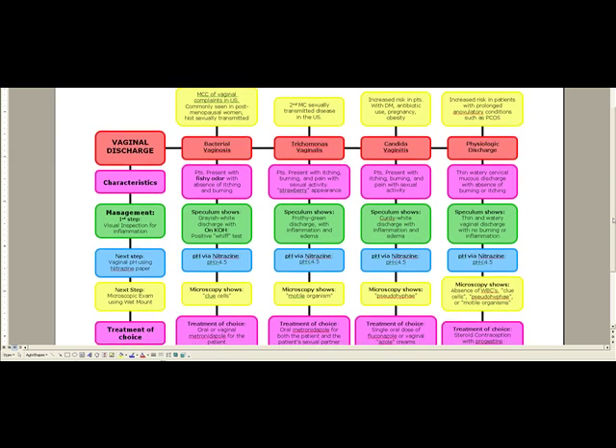Next, candida vaginitis. Look for a diabetic patient in the stem of the question, a patient who's been on antibiotics such as doxycycline. Pregnant patients and obese patients are also more predisposed to candida. Patients are going to present with itching, burning, and pain with sexual activity — just like Trichomonas vaginalis. On speculum exam, we're going to see a curdy white discharge with inflammation and edema — a cottage cheese-type discharge.